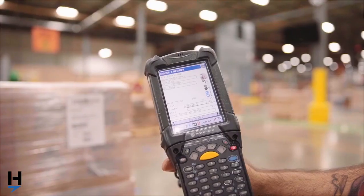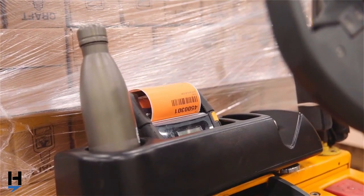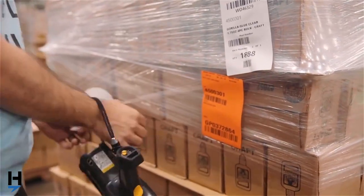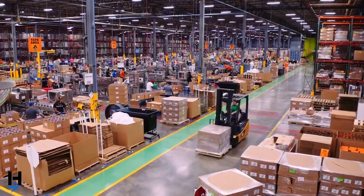A long-time user of Microsoft Dynamics GP, Gorilla Glue needed a more robust supply chain management solution for their manufacturing and distribution teams to keep pace with their record growth without skyrocketing their operational costs.